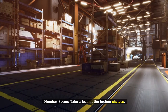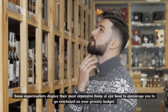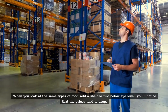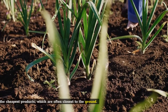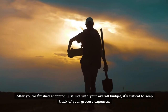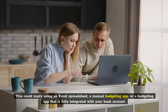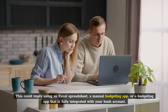Number 7: Take a look at the bottom shelves. Some supermarkets display their most expensive items at eye level to encourage you to go overboard on your grocery budget. When you look at the same types of food sold a shelf or two below eye level, you'll notice that the prices tend to drop. Start with the cheapest products, which are often closest to the ground. After you've finished shopping, just like with your overall budget, it's critical to keep track of your grocery expenses. This could imply using an Excel spreadsheet, a manual budgeting app, or a budgeting app that is fully integrated with your bank account.